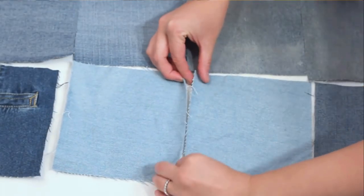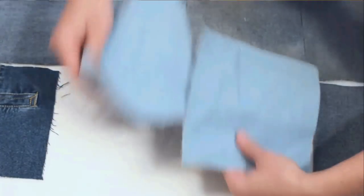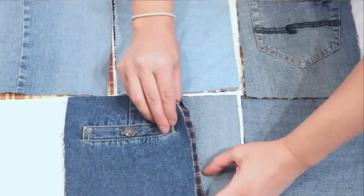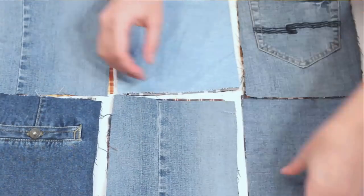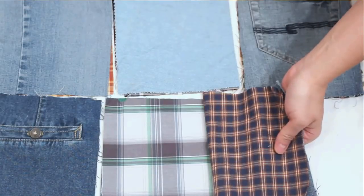Next up are denim rag quilts — we actually have 3 of them. One of them my mom made when I was a senior in high school, and then 2 of them I made. We use 2 of them every single day on our couches to protect them from messy toddlers and dogs and help keep them clean, because it is a lot easier to clean a quilt than it is to clean a couch. The 3rd rag quilt we use if we are going anywhere that we need to sit on the ground — we take it along and it is super huge, the size of a twin bed, so we use that as a blanket for picnics and everything else.